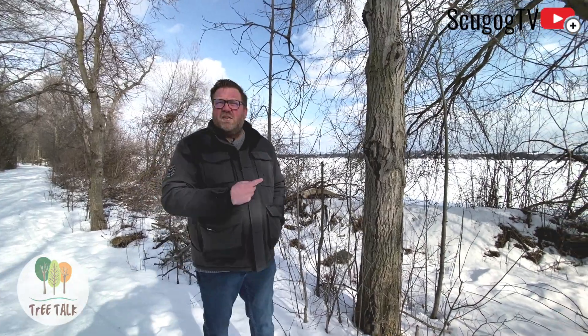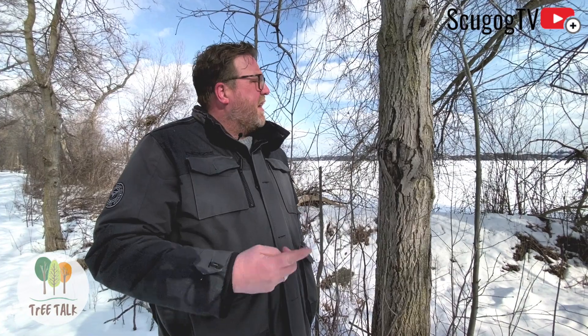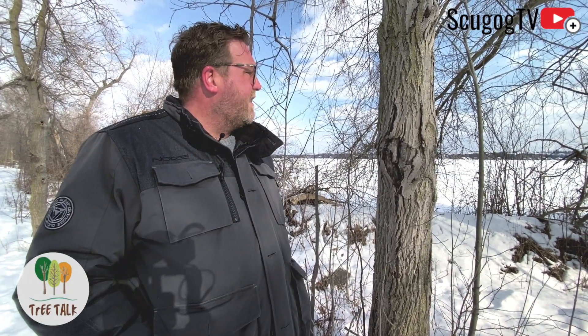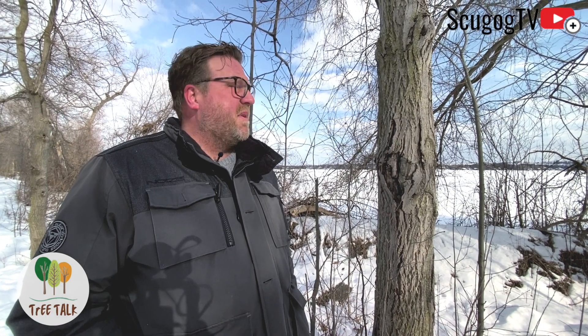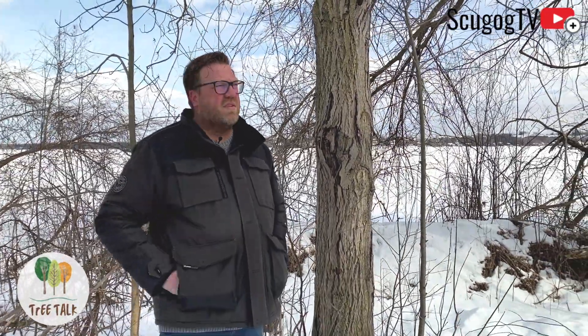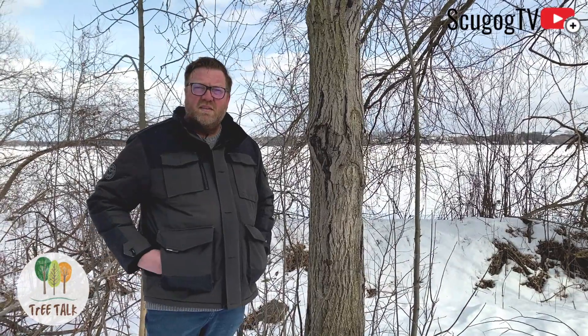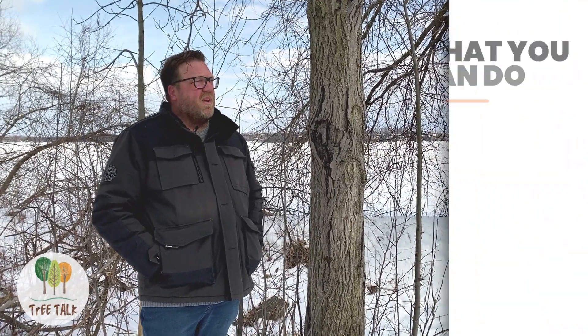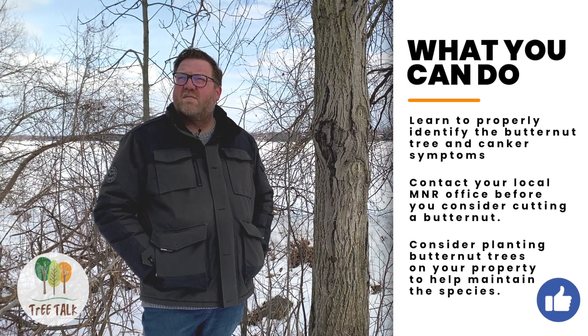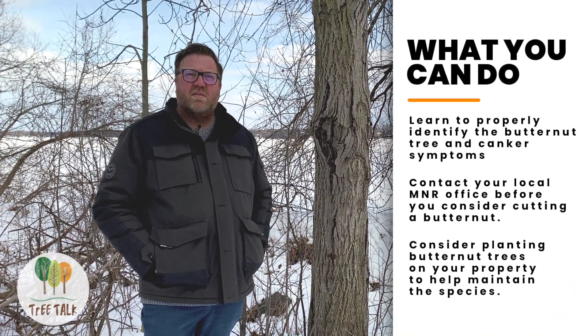I wanted to bring you in here to show you that we have an at-risk population of butternuts in Port Perry. They're very threatened by development and this disease, and I am worried about the Port Perry population's ability to perpetuate. But hopefully there'll be some action to preserve the area here along the lakefront to keep these trees around.